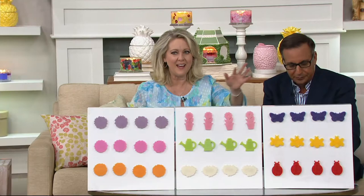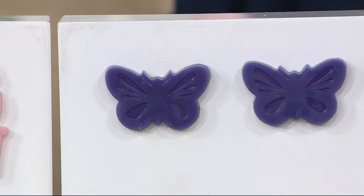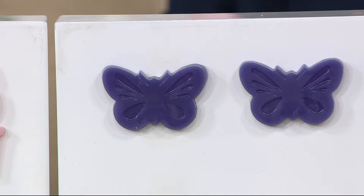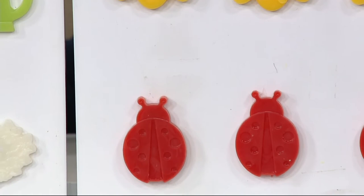I just want you to think summer insects — look how cute these are! Starting with the butterflies: the butterfly is in purple, and it's clematis flower, hyacinths, lily of the valley, and sandalwood. Then we go to the farm stand nectarine in yellow, which is juicy nectarine, white peach, apricot, mango, vanilla, and violet leaf. And then the good luck moment — the ladybugs — which is farm stand bing cherry: cherries, raspberries, plum, and vanilla cream.